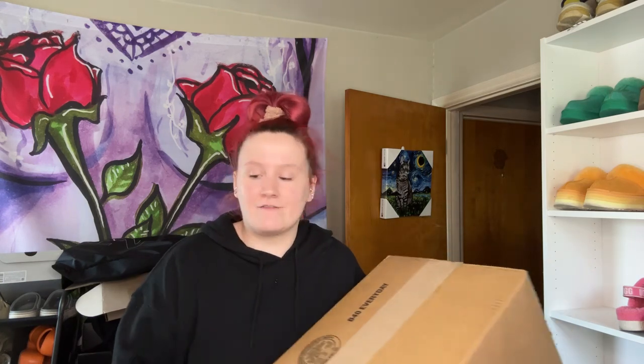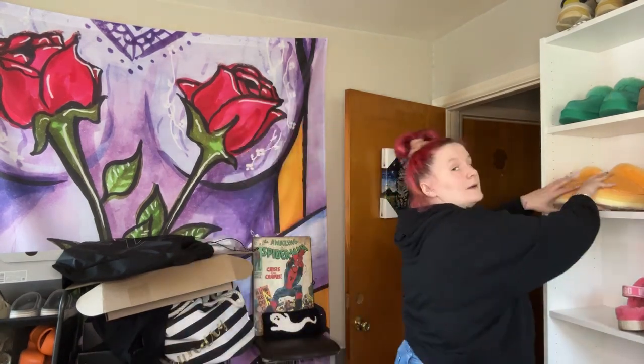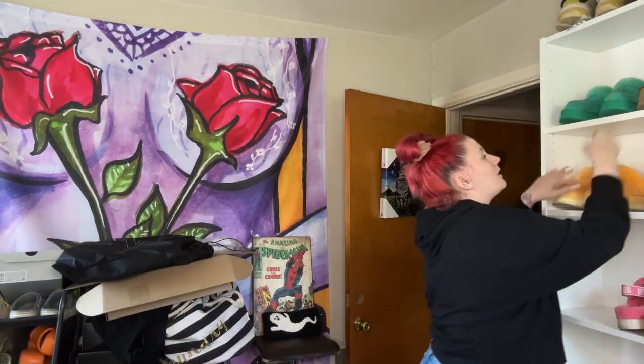Y'all, I got a new color of the Funkette and since we're live I'm gonna show y'all all the other colors I have. I have two pairs of the chestnut ones — this is my real beat-down pair, like I wear these to the end of time. I got a newer pair too, and here's the newer pair.